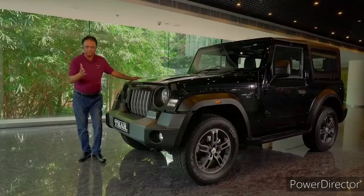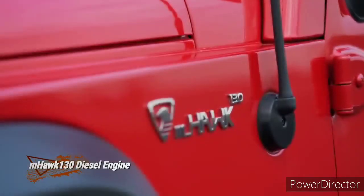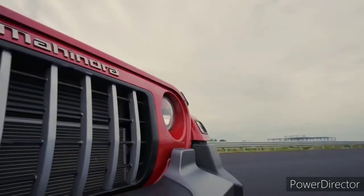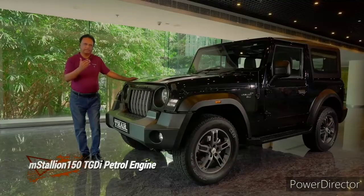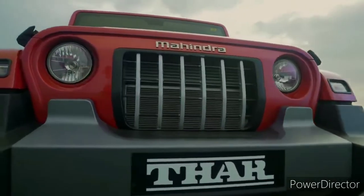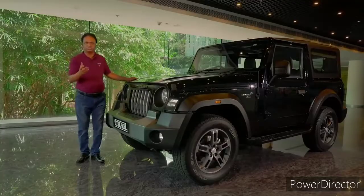It has two engines basically. A 2.2-litre diesel engine delivering 300 Nm and 130 bhp, and a 2-litre gasoline engine delivering 150 bhp and 320 Nm torque. It's a TGDI turbo engine.